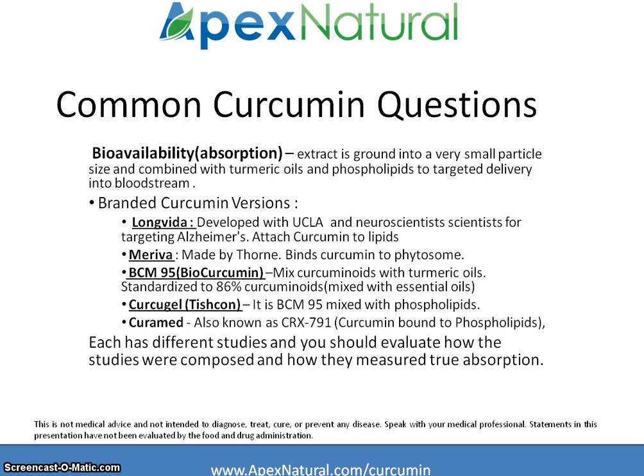Each of these ingredients has different studies, and you should evaluate how the studies were composed and exactly how absorption into the body was evaluated. There is varying degrees of discussion on which one truly works better than the other, with no real consensus on the market. However, if you are looking for one with higher levels of absorption, especially for larger dosage needs, LongVita appears to have the more convincing data on absorption rate in the body.